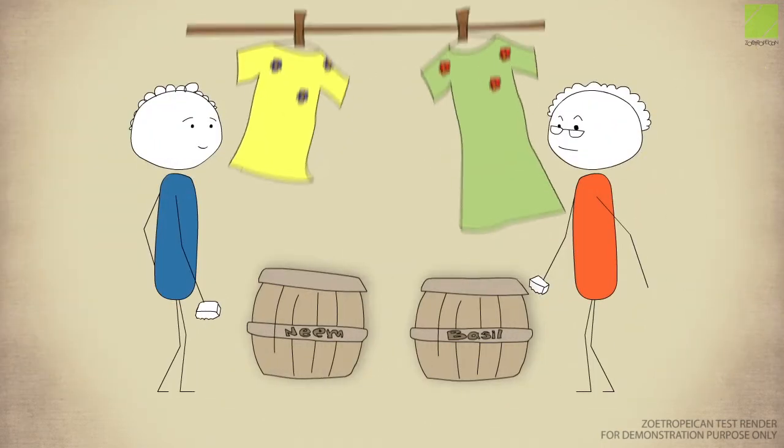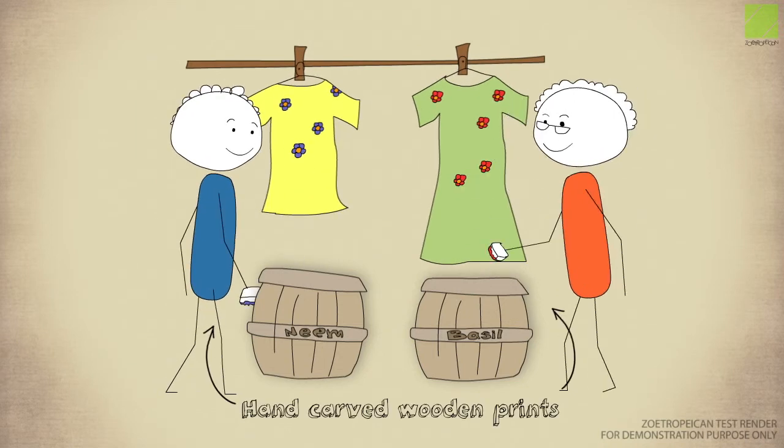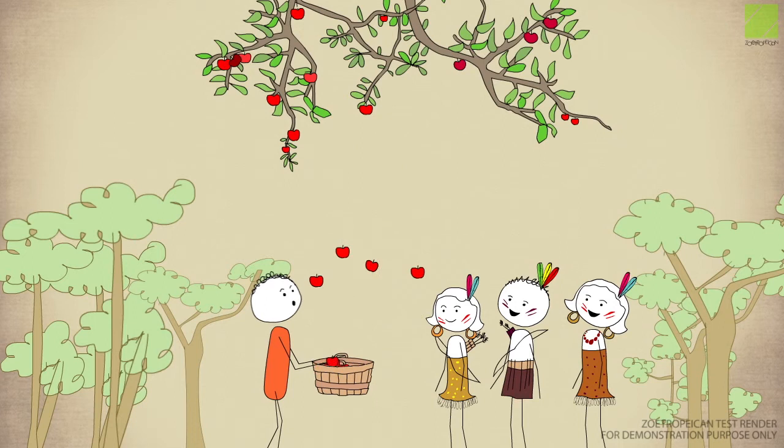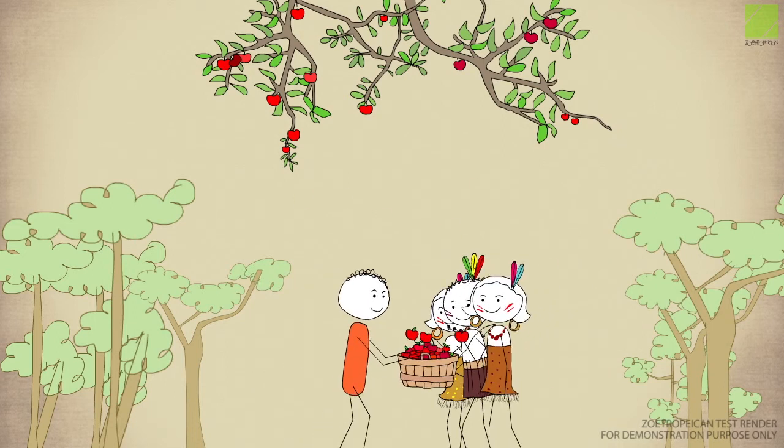Our prints are designed by skilled artisans who use hand-carved wooden printing blocks to create stunning prints for Green Apparel. Green Apparel gives back a minimum of 10% of our profits to fund education, shelter and clothing for forest tribes who work with Green Apparel.